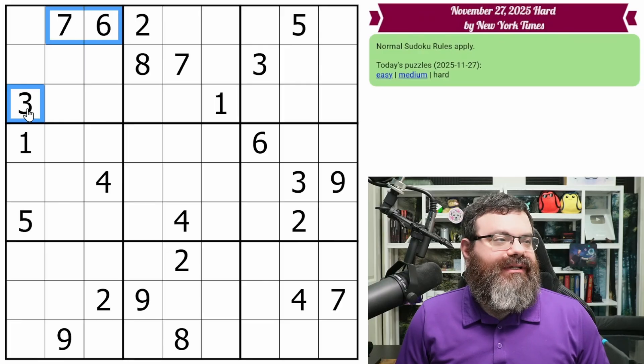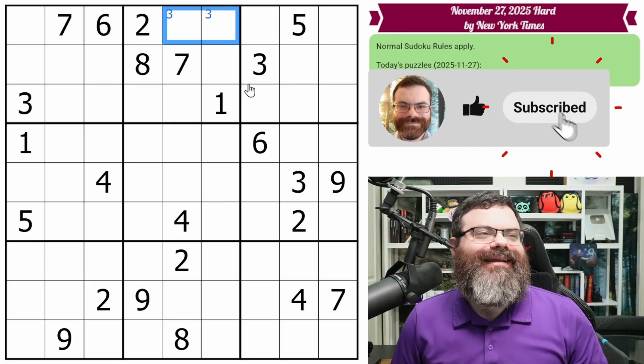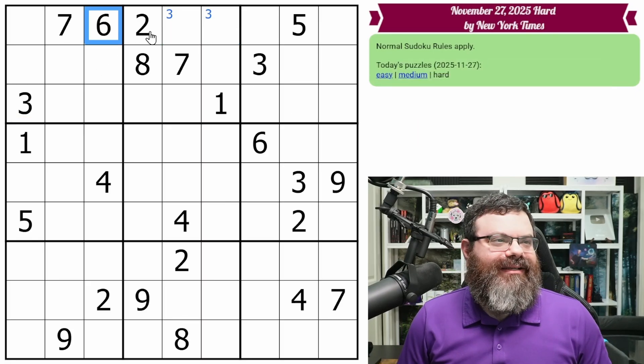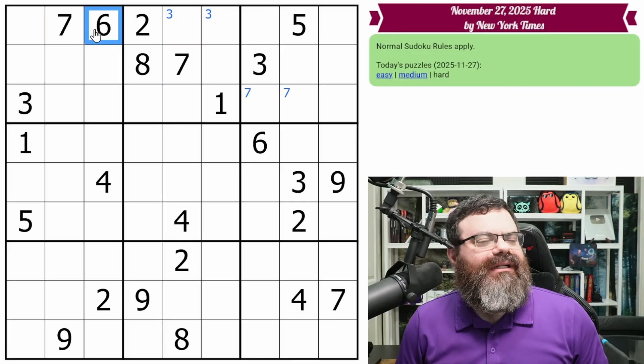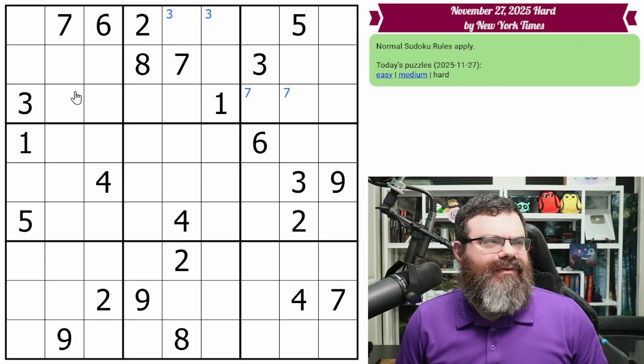All right, we have three, six, and seven here. So the two threes look in, putting a three in one of these two. The sevens look in, putting a seven in one of these two. I'm not seeing anything else going on with that.